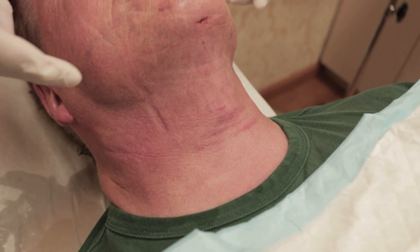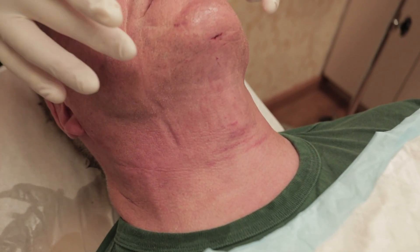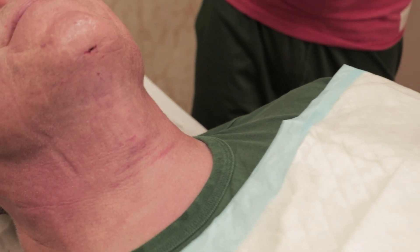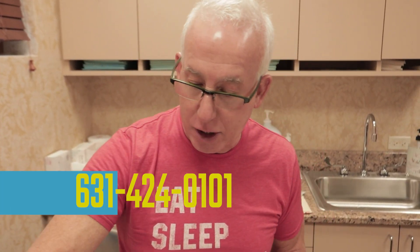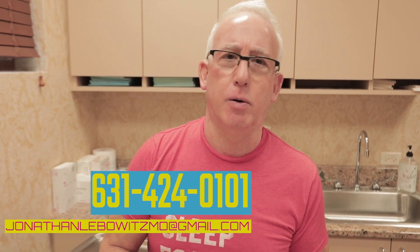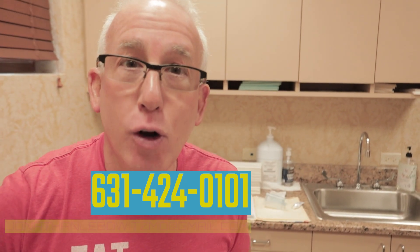We also did a little bit of his lower face jowls and marionette lines, and that's going to tighten up beautifully. So he looks great. Lebo, Gyno and Beyond — neck male liposculpture, local anesthesia, amazing results. Call 631-424-0101 or email me at jonathanlebowitzmd@gmail.com. Let's go.